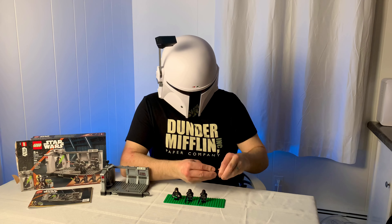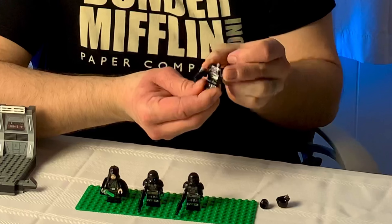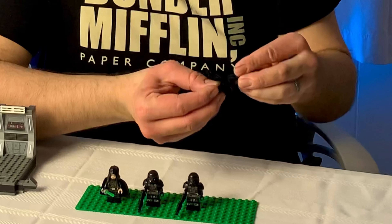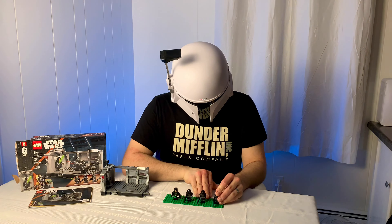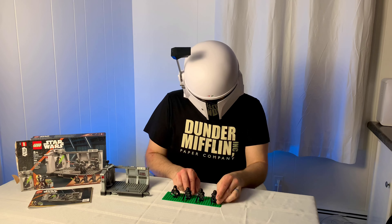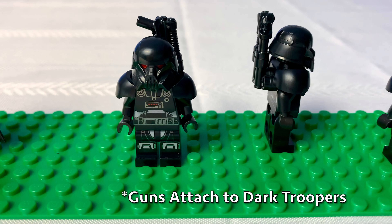One of the big standouts is this relatively new breastplate armor piece, which adds a lot of bulk to them. Looks great. I hope LEGO continues to use this piece — it's a nice piece to have in your minifig parts reserve. It's very versatile, and it's got two studs on the back as well, so you could add back attachments when making your own minifigures.